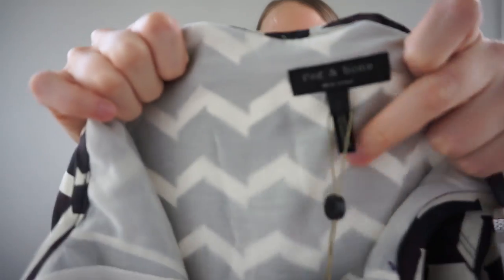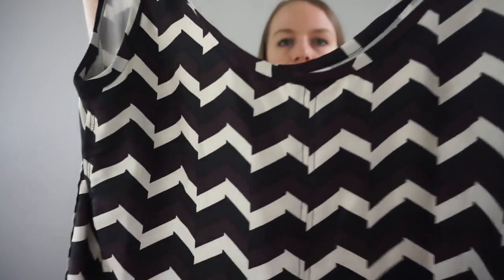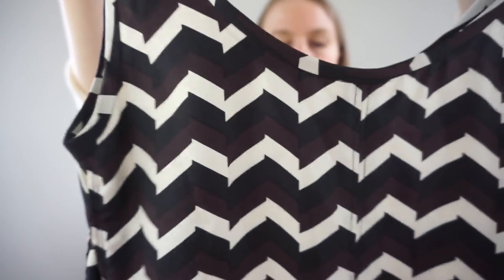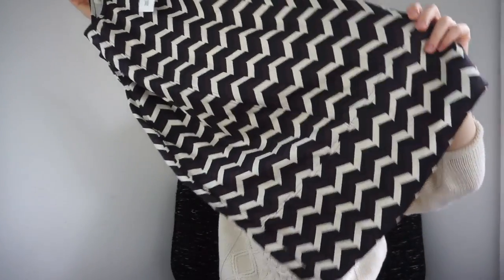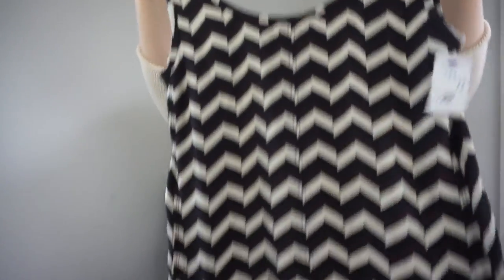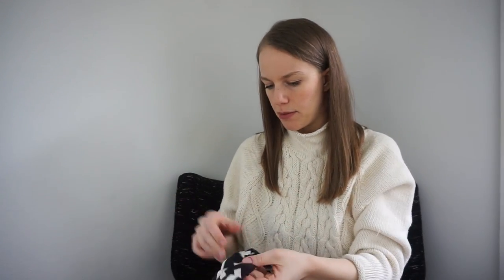I was on the fence about picking this up. It's Rag & Bone — actually new with partial tags — but it's a really older style, a chevron cream, brown and black print. I don't think this is the Y2K vibe people are going for right now. Goodwill wanted $14.99 for it and no one paid that.